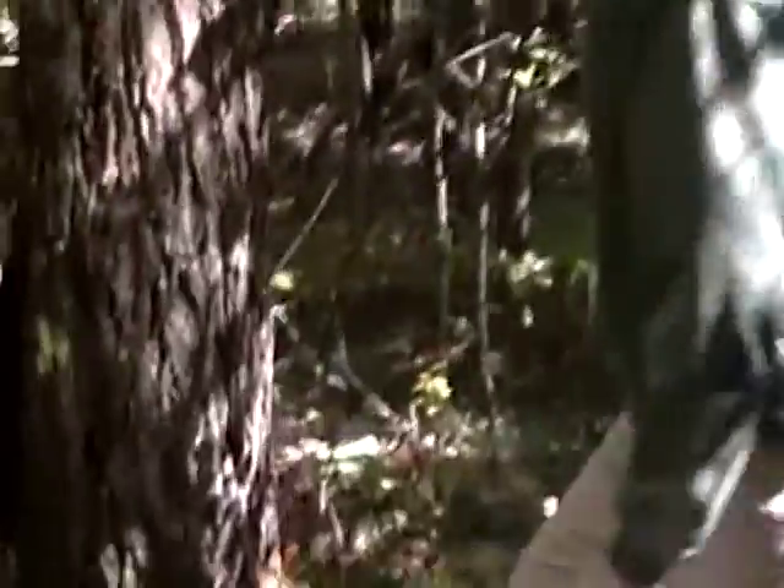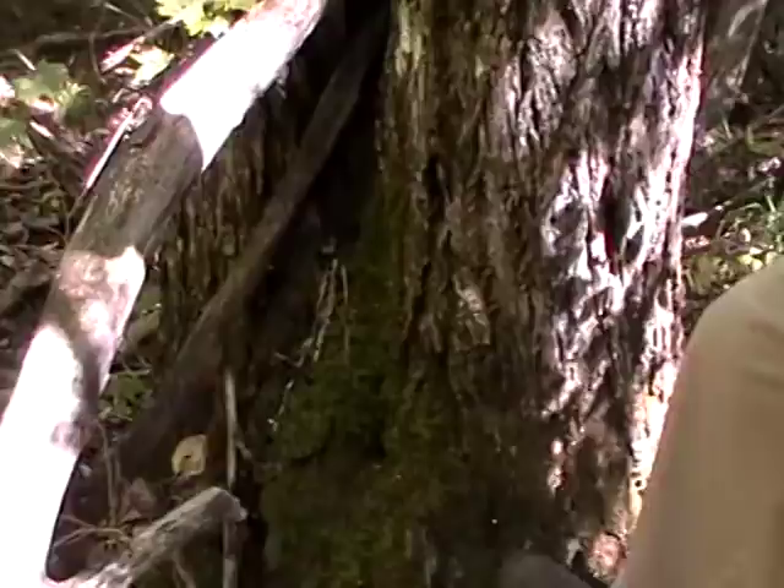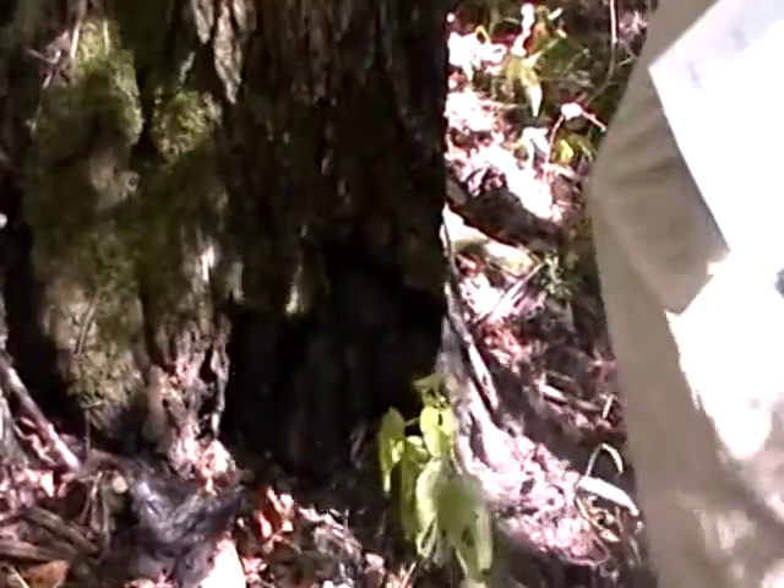There's a lot of butternut here. Yeah, there's another big butternut. You'll see this is the disease that's gotten in here — this is where you see these black cracks and the breaks, and the bark coming off.